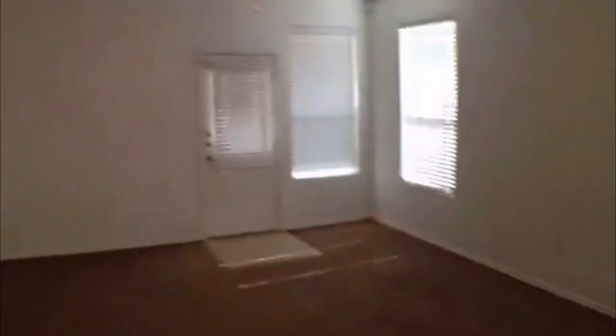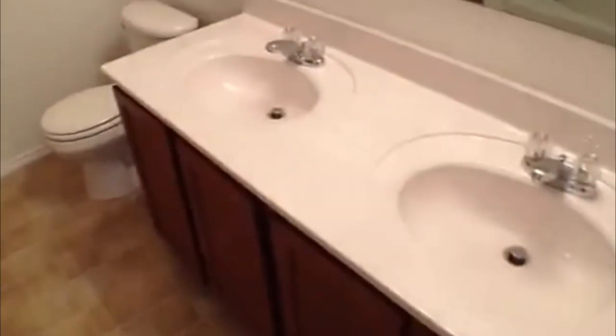This goes right into the living area — big living area here. Master is going to be right back here. Master bedroom, approximately 14 by 16. Master bath has double vanities, a big linen closet, and a tub-shower combo with a nice big round tub — that is a big tub there. And your closet is going to be right over here, a pretty good-size walk-in.